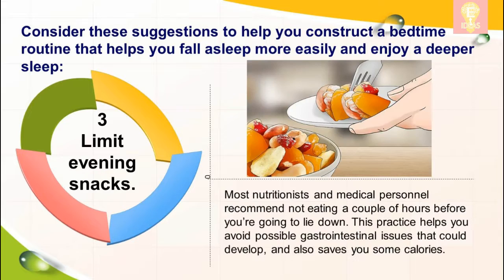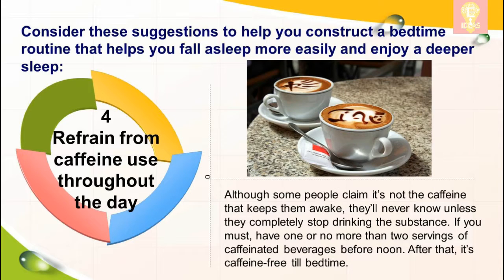Three: limit evening snacks. Most nutritionists and medical personnel recommend not eating a couple of hours before you're going to lie down. This practice helps you avoid possible gastrointestinal issues that could develop and also saves you some calories.